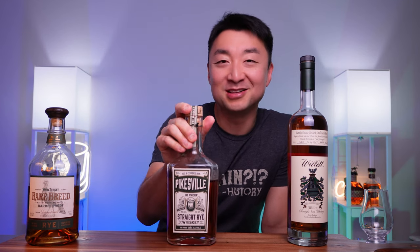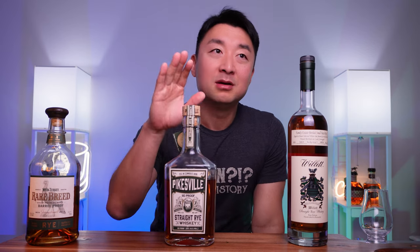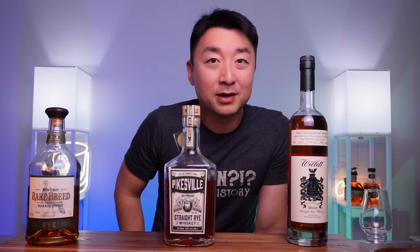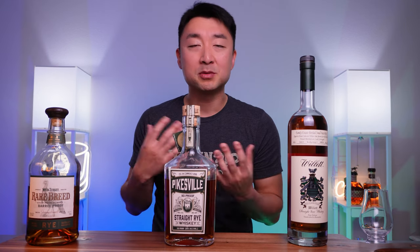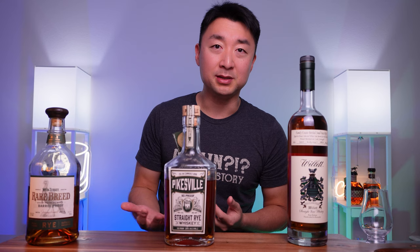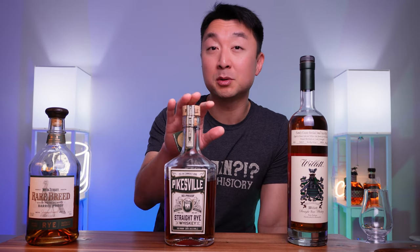The third bottle is the Pikesville Straight Rye Whiskey - 110 proof, 55% alcohol. This one is my absolute favorite even among these three. I remember the first time I got this bottle was at Costco maybe five or six years ago - I paid like $35 for it, an absolute steal. I brought it home thinking it was going to be wild and spicy, but it was actually very close to a bourbon taste - very sweet, very maple syrupy, but with those pepperminty fresh notes. It turns out this one has a lot of corn in it, just like a bourbon - 51% rye but mostly corn for the rest.